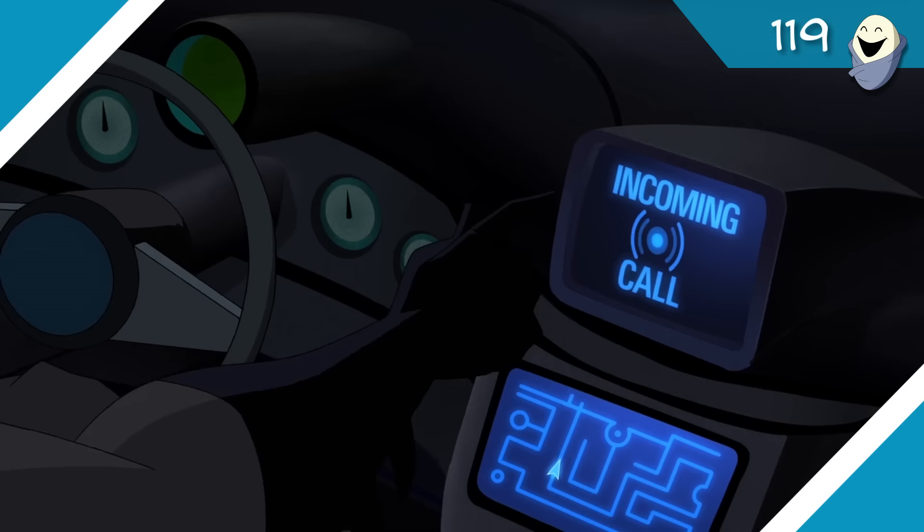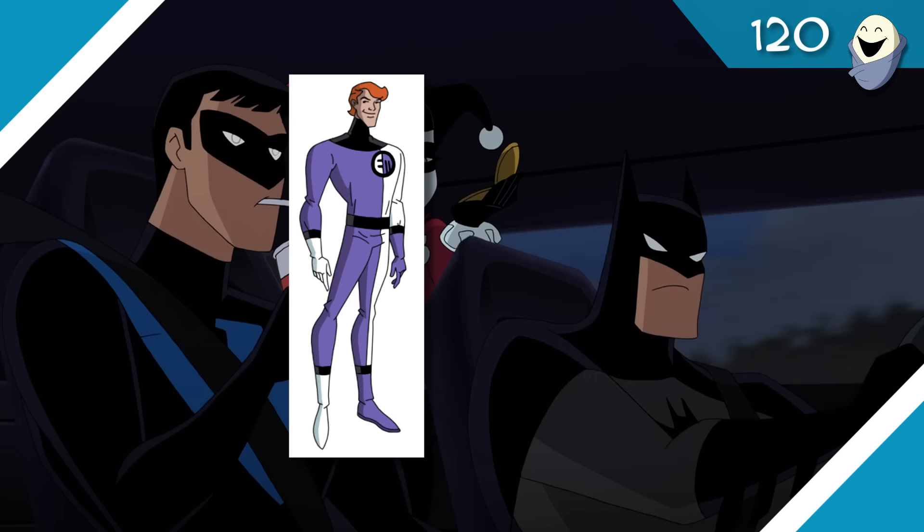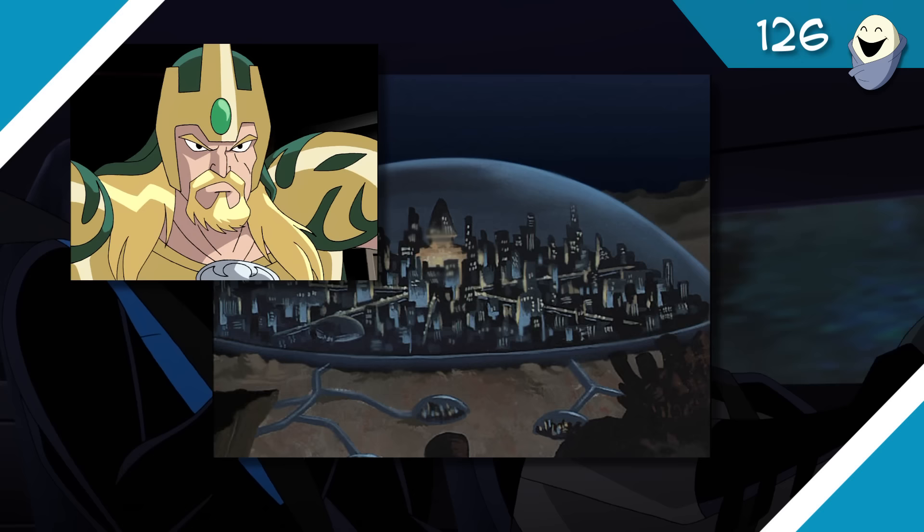'Hanging on the Telephone' by Blondie, 1978. All right — Booster Gold, voiced by Bruce Timm, says funny things and mentions Elongated Man and Bwana Beast — League members we've already seen — but also Triumph, Bloodwynd, and Black Condor, who we haven't seen and I'd like to see.